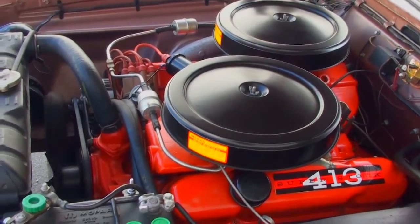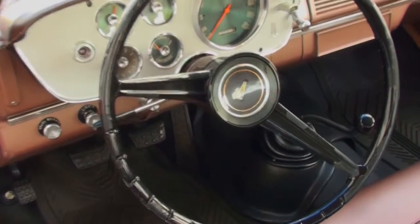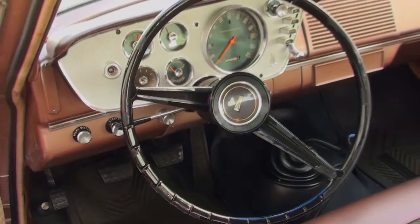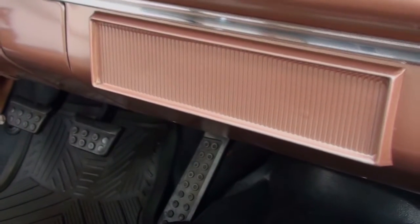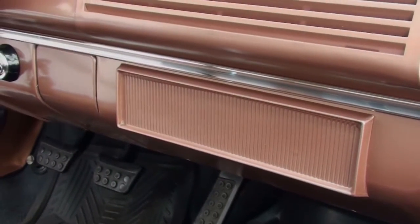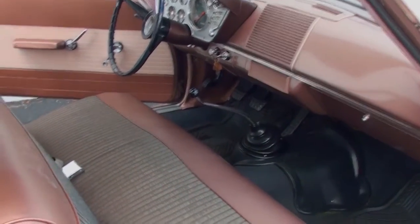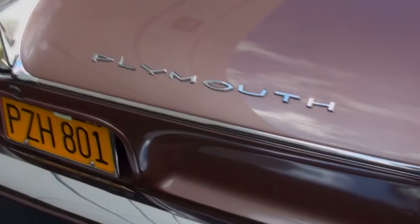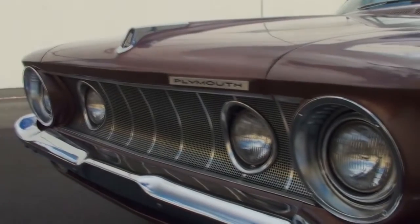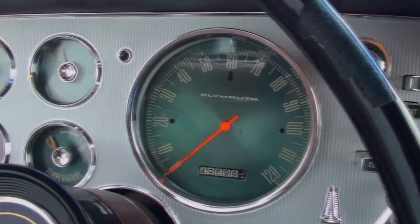This car was ordered brand new to go drag racing. It was ordered in the two-door post, so it was a little more rigid. It's a radio delete. Very rare to get a three-speed trans on the floor — all the accoutrements that would make it go fast. This is a completely original car that was restored in South Carolina and still only has 49,000 original miles on it.